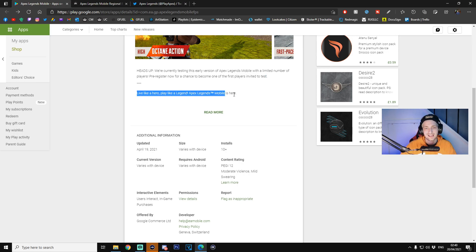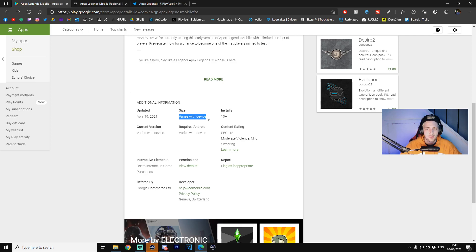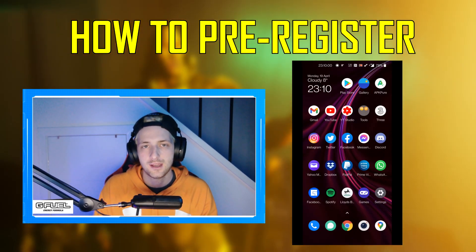The listing reads: 'Heads up, we're currently testing the early version of Apex Legends Mobile with a limited number of players. Pre-register now for the chance to become one of the first players invited to the test. Live like a hero, play like a legend.' The 10+ installs are just game developers who have access to install it from the Play Store for testing — similar to how when we release War in Arms, all the developers will be able to access and install it from the Google Store for more testing stages.